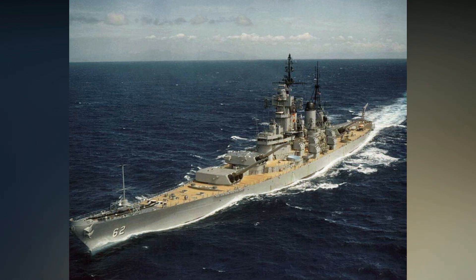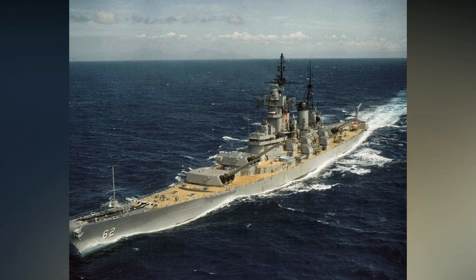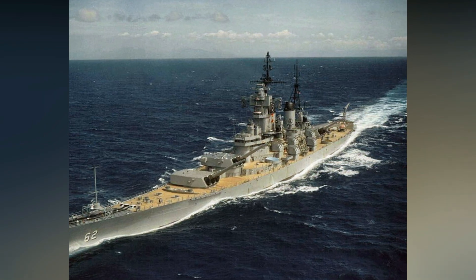Wisconsin had a displacement of 44,000 tons standard, a length of about 800 feet, and a maximum speed of 33 knots, making Wisconsin and her sisters the largest battleships ever made by the U.S. Navy.